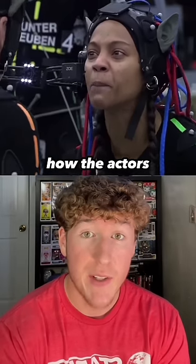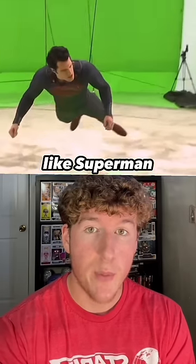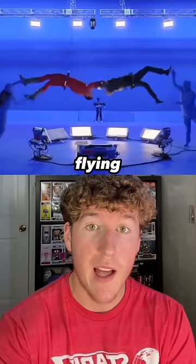And I don't know how the actors don't break character looking like this. For flying scenes in movies like Superman, they use mechanical forks which hold the actors up and swing them around in the air to simulate flying.